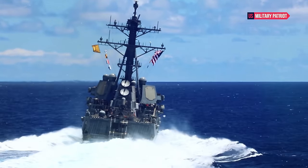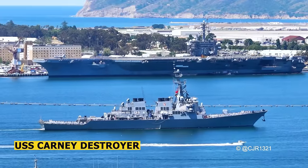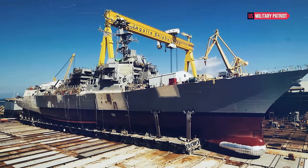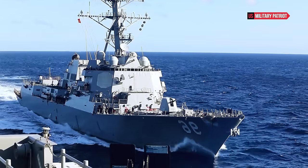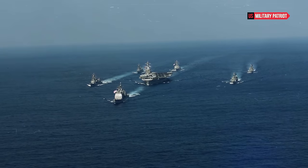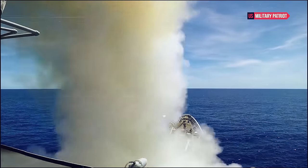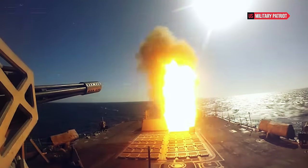The USS Kearney destroyer, a vital component of the United States Navy, exemplifies the culmination of modern naval engineering, cutting-edge technology, and strategic prowess. As one of the Arleigh Burke-class guided missile destroyers, the USS Kearney stands as a testament to the nation's commitment to maritime superiority. Its power and capabilities are a reflection of decades of naval innovation, and it plays a critical role in shaping the security and stability of global waters.